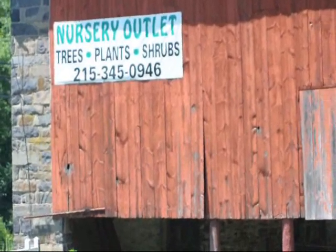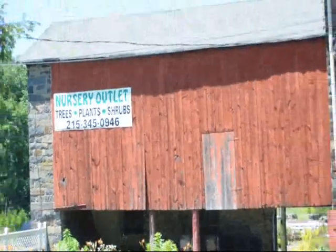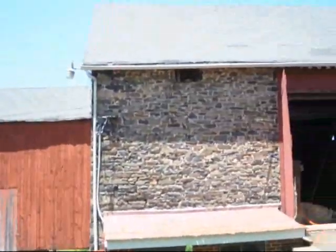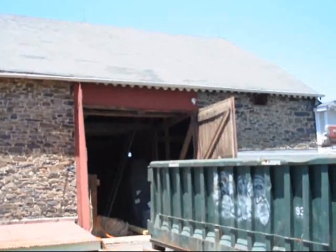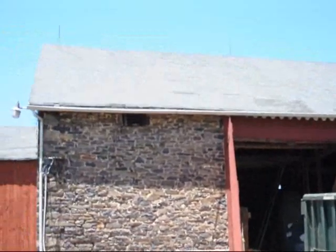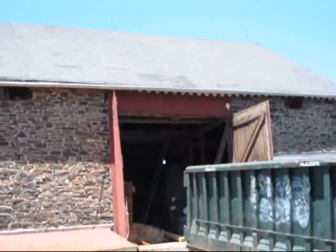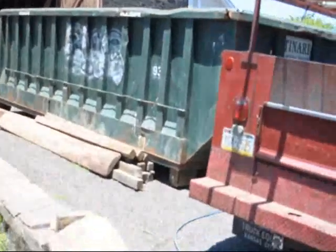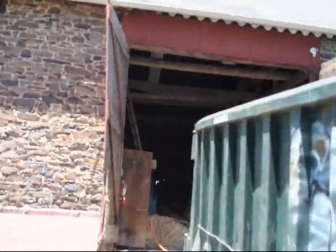We're at Highland Hill Farm on Route 313 in Fountainville, and this is an old barn that we have here that we're starting to do some work on. We're going to be restoring the roof up here and putting another roof on it. It's starting to sag a little bit in some places and it's in need of some shoring up on the inside. I'm going to take you up in there and show you what we're doing — we're not trying to restore it, we're repairing it.